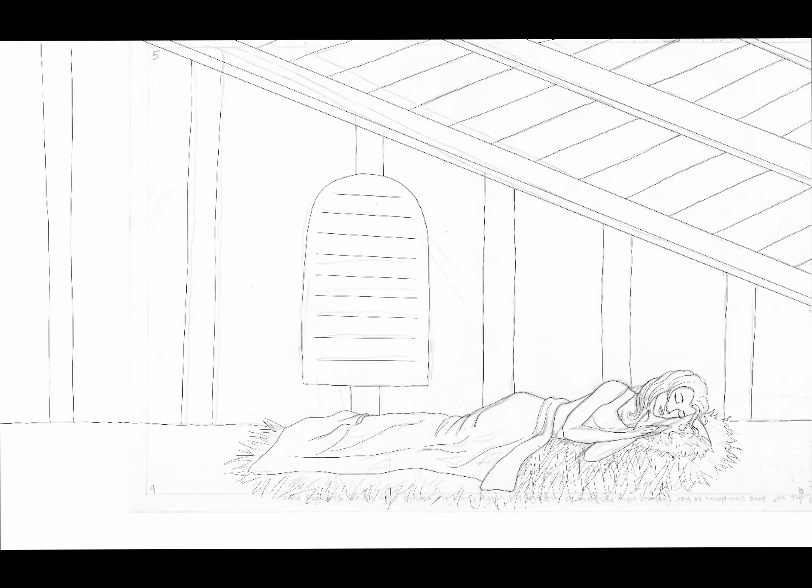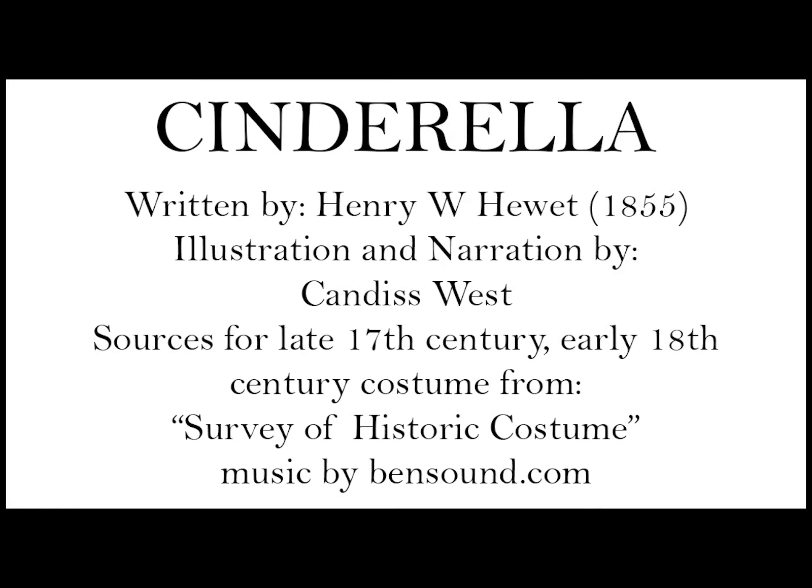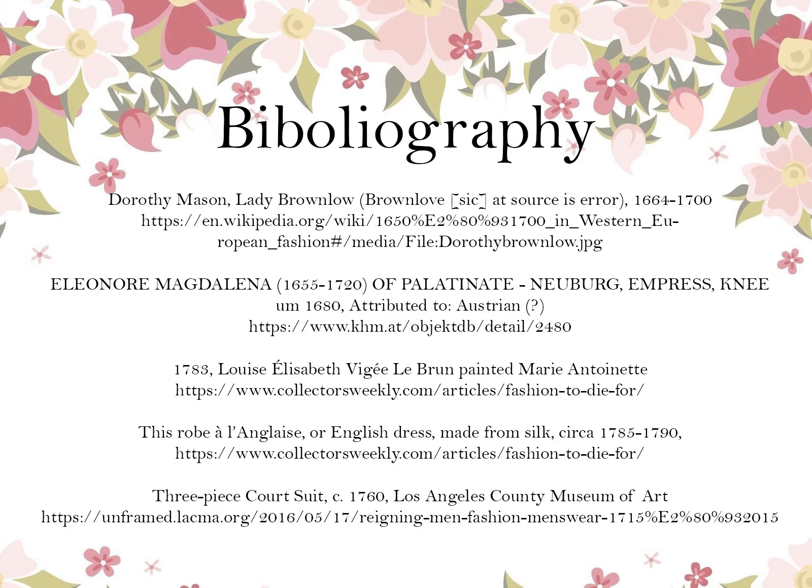I do plan to finish this book as time goes on. It's a project that I've been working on, on and off, for the past five years. And this was an excellent reason to refresh the illustrations and push forward this project in a more cohesive fashion, now that I know a little bit more about costuming.